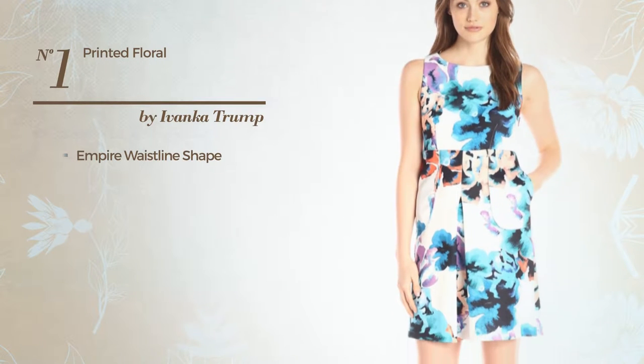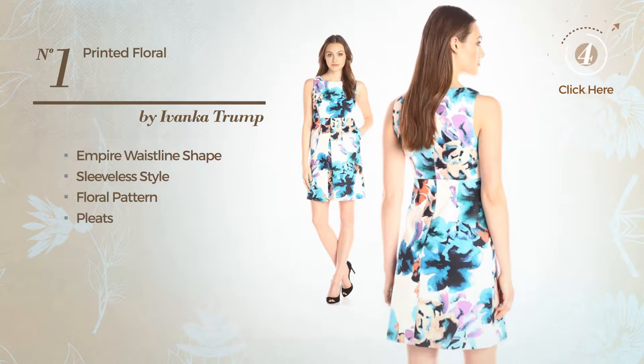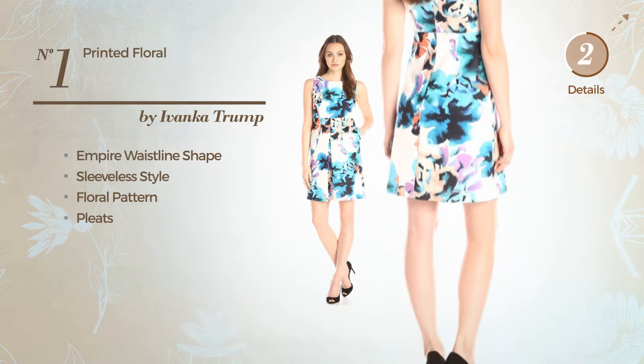Number 1: Empire Waistline Dress. Featuring sleeveless style with a floral pattern, and styled with pleats. Available only in this multi-colored version.